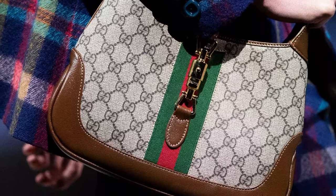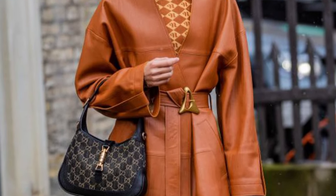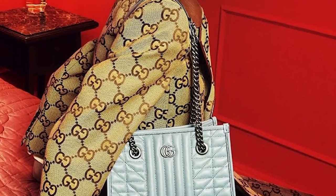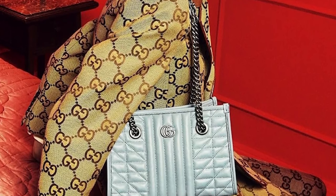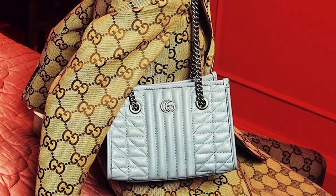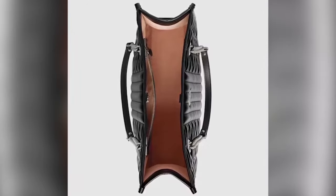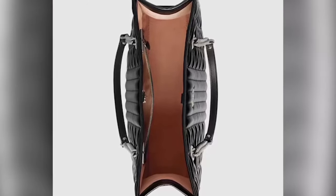Gucci Jackie 1961 Bag. This famous purse, which pays homage to the 1960s, is making a comeback. It is distinguished by its curved shape and piston closing. The Jackie 1961 is a fashionable option for the season as it is available in a variety of materials and colors that go well with autumn. Think about the color, fabric, and style that best suits your preferences and the clothes you want to wear when choosing a Gucci bag for autumn.